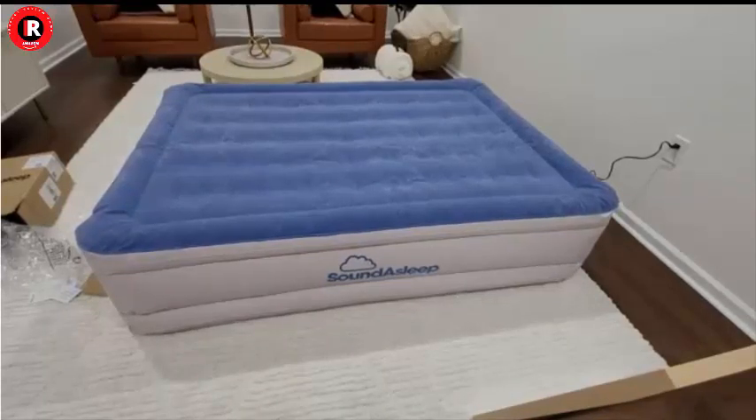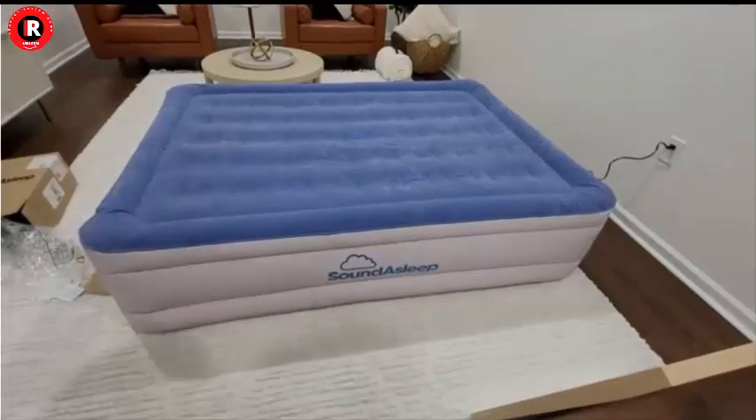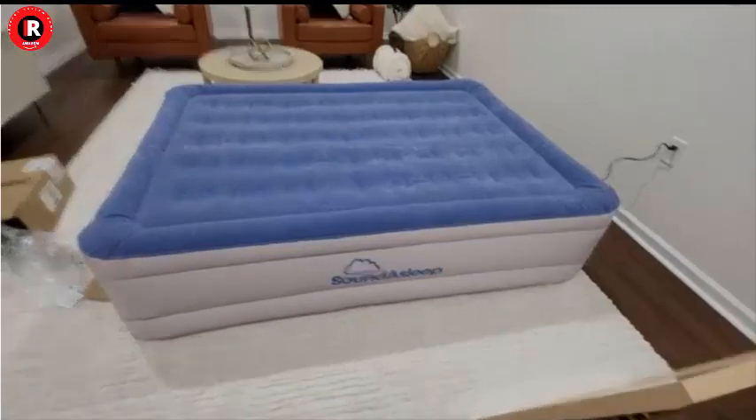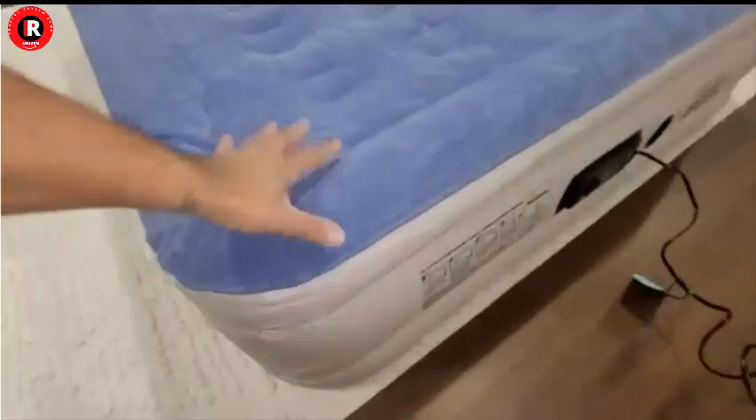When it's time to pack up, simply deflate the mattress using the same pump, roll it up, and store it in the included carry bag. Its compact size when deflated ensures that it won't take up much storage space.